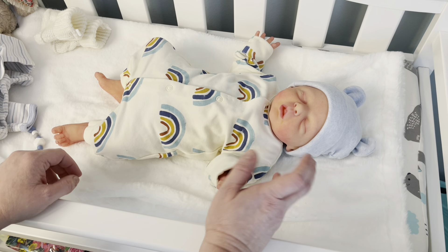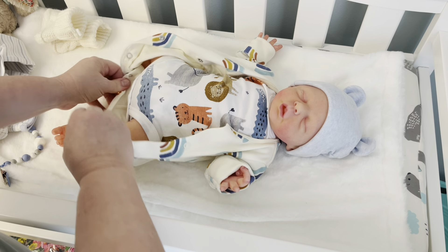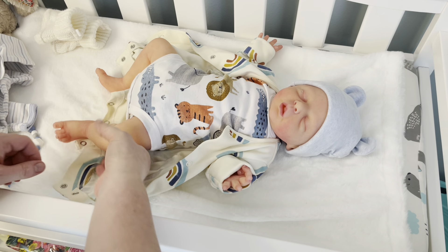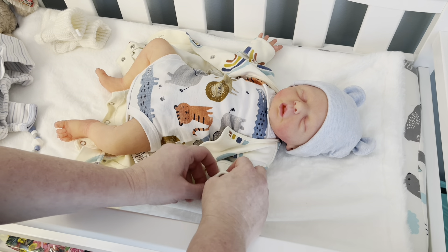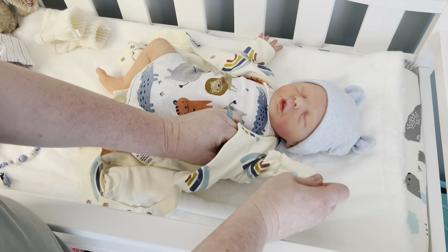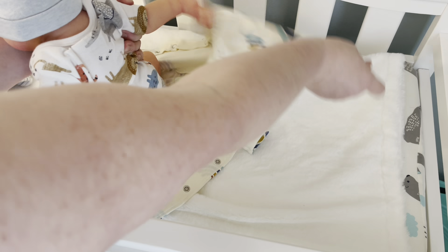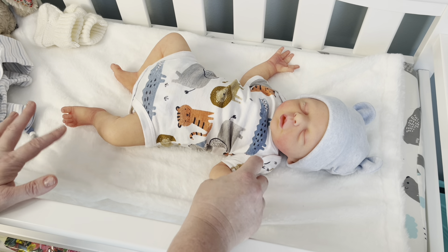A lot of people, especially if they're new to the community or new to these dolls, are super misinformed. They see these dolls on different channels, don't know a whole lot about them, and automatically want one. They're like, 'Oh my gosh, I have to have one!' Then they start going in search of a full body silicone doll, and I'm here to talk about the truth about owning one.